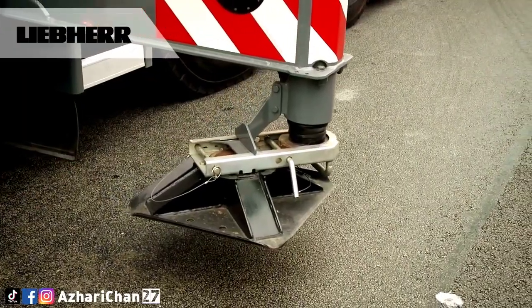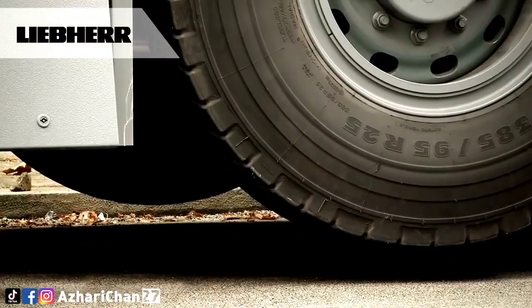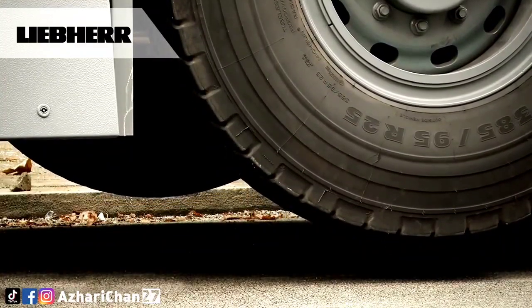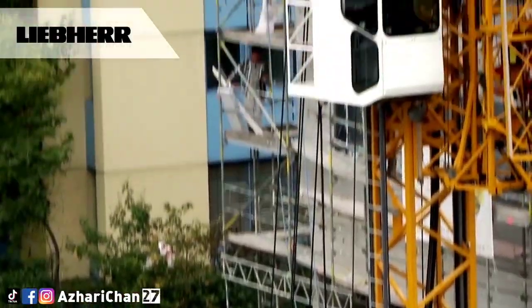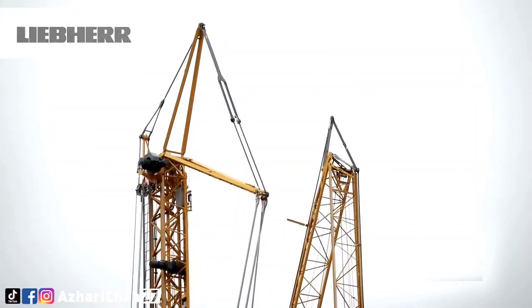The MK 88 has the maneuverability of an all-terrain crane, but the reach and ability of a tower crane. This gives the MK 88 the edge in lifting in inner-city situations over mobile cranes and tower cranes.